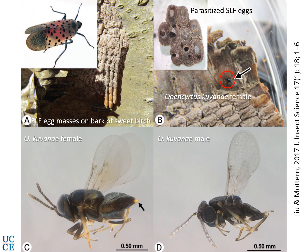Other means include biological control options. Ooencyrtus kuvanae and Anastatus orientalis are tiny parasitoid wasps brought to the United States to control the gypsy moth more than 100 years ago, and they appear to be attacking spotted lanternfly eggs. They also exhibit superparasitism, meaning multiple individuals of these parasitoids can develop within each egg.